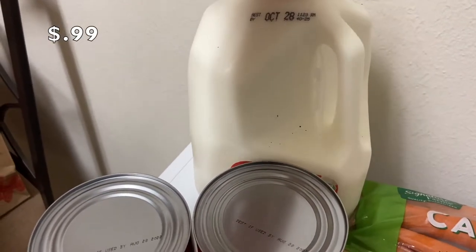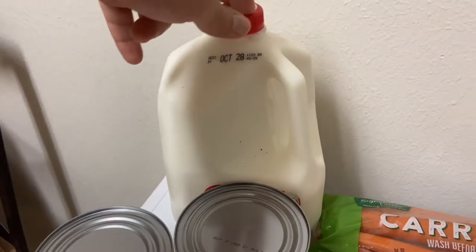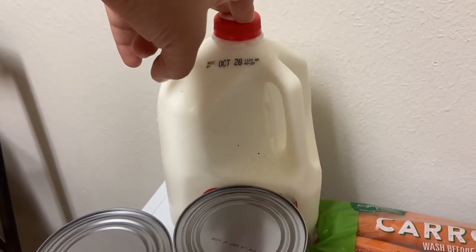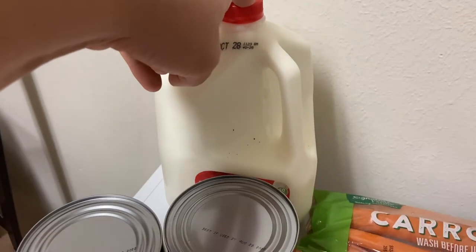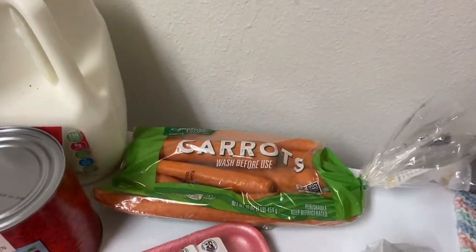I got some milk — I could have sworn I put two in my cart, so I'm gonna have to check my receipt and see if I left one in the car.